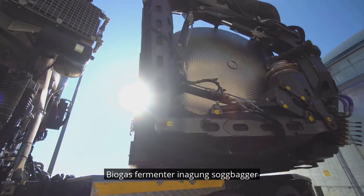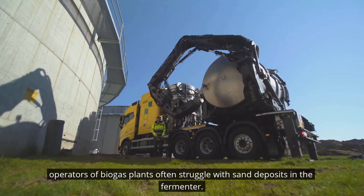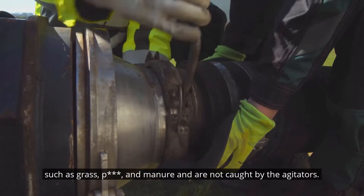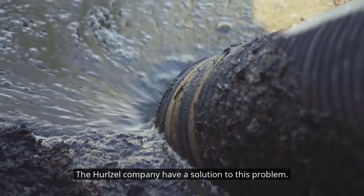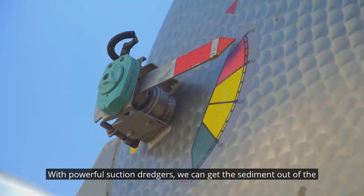Operators of biogas plants often struggle with sand deposits in the fermenter. These inorganic sediments get into the plant with the input materials such as grass, corn and manure and are not caught by the agitators. The Herzl company have a solution to this problem: with powerful suction dredgers, we can get the sediment out of the fermenter.